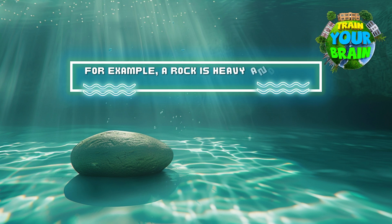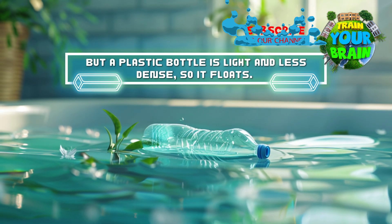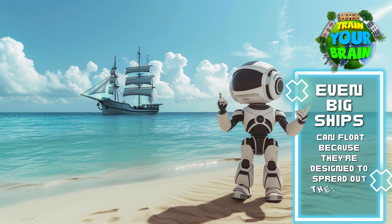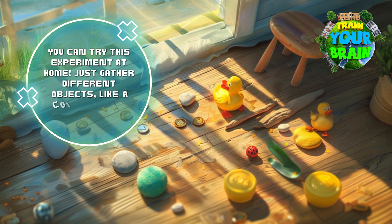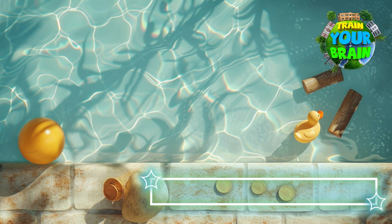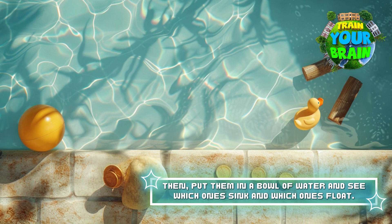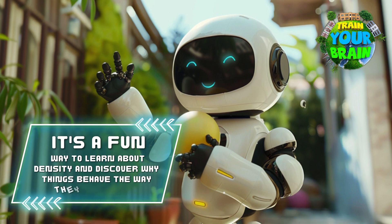For example, a rock is heavy and dense, so it sinks in water. But a plastic bottle is light and less dense, so it floats. Even big ships can float because they are designed to spread out their weight over a large area. You can try this experiment at home — just gather different objects like a coin, a piece of wood and a rubber ball, then put them in a bowl of water and see which ones sink and which ones float.